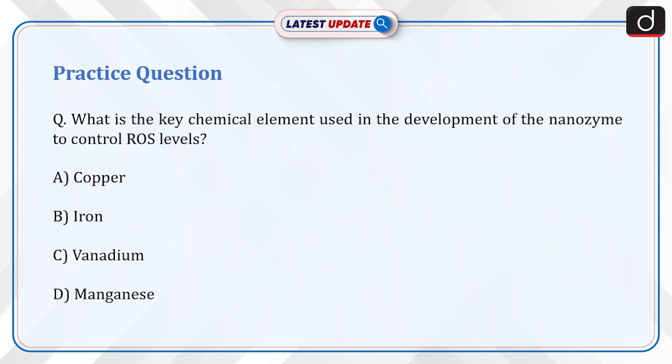Now it is time for a practice question. What is the key chemical element used in the development of the nanozyme to control ROS levels? A. Copper. B. Iron. C. Vanadium. D. Manganese. Send your answer for this question in the comment section.